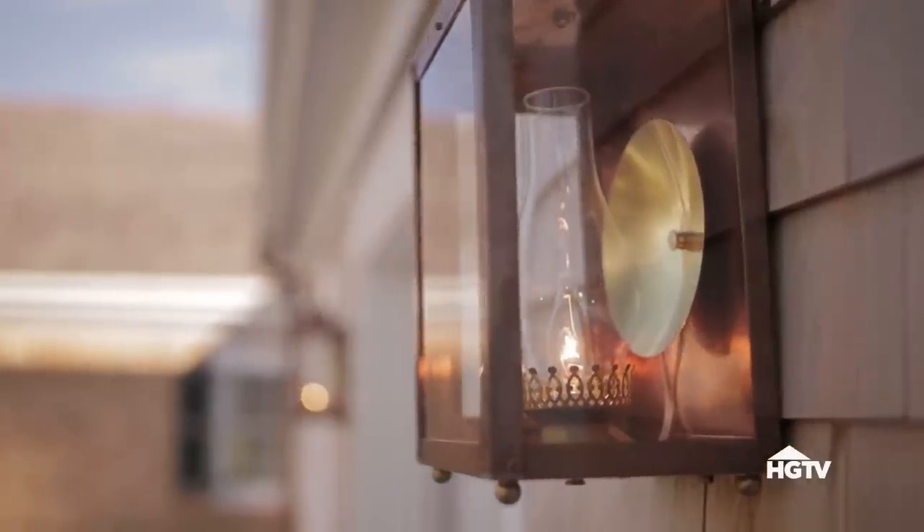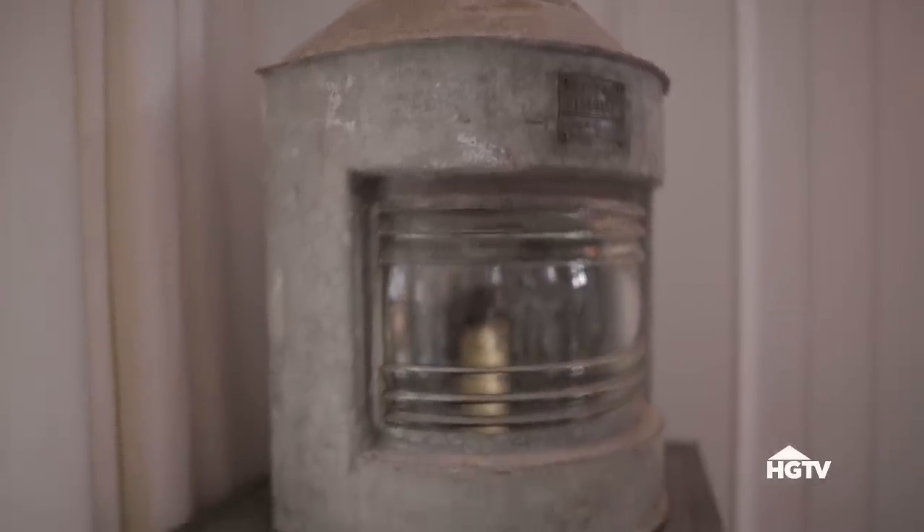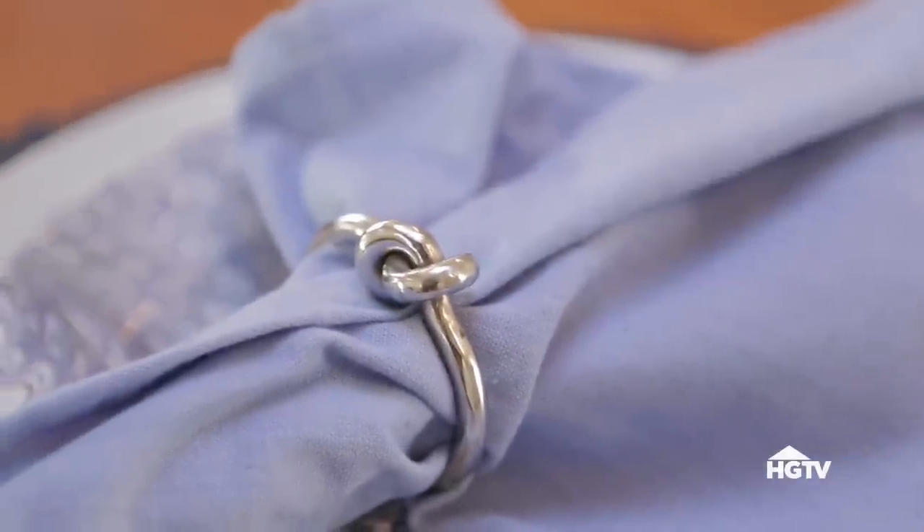The next way to bring nautical style into your home is to use maritime accessories. Things like brightly painted wooden oars or vintage lanterns can be used as art. Looking for something not as permanent? Go for something like a simple knot detail on napkin rings.